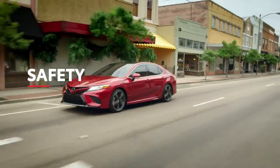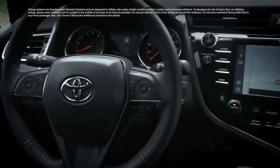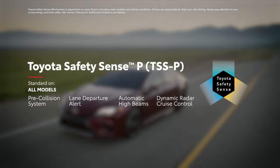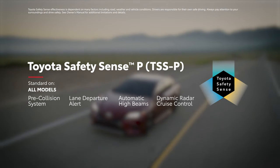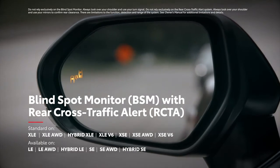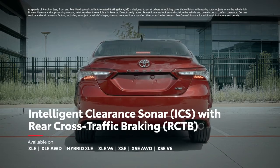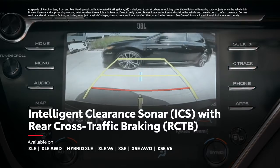It should go without saying that Camry's emphasis on technology also extends to its safety features, and that goes beyond its array of 10 airbags. All eighth-generation Camry models come standard with Toyota Safety Sense P, an advanced suite of active safety technologies like pre-collision system with pedestrian detection, lane departure alert with steering assist, and more. Camry also offers available safety features like blind spot monitor with rear cross-traffic alert, as well as intelligent clearance sonar with rear cross-traffic braking on XLE and XSE models.